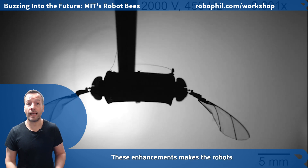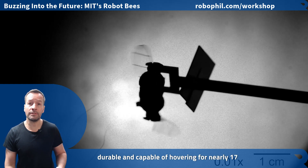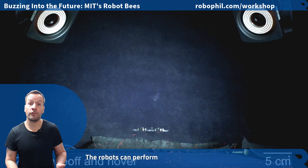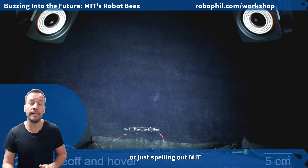These enhancements make the robots agile, durable, and capable of hovering for nearly 17 minutes — 100 times longer than previous versions. The robots can also perform precise manoeuvres like tracking paths or spelling out MIT mid-flight.